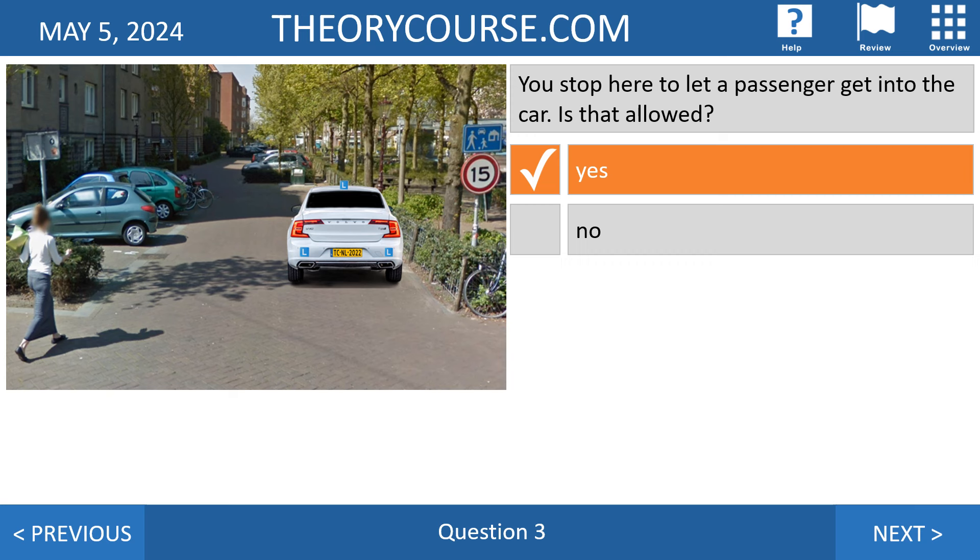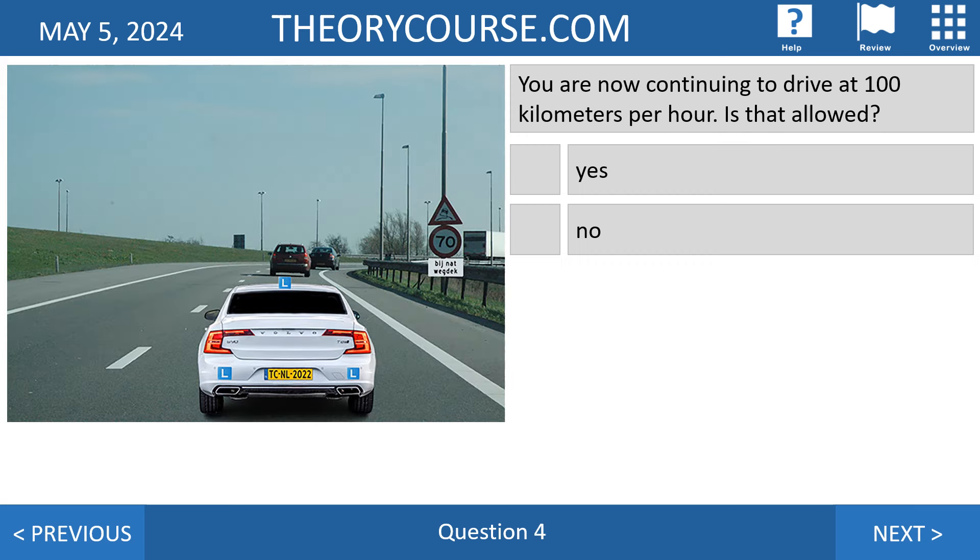If you want to stop in an erf to let a passenger get into the car, that is allowed. So the right answer is yes, that's allowed. You may also stop in an erf to load and unload goods.